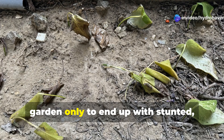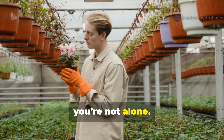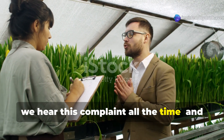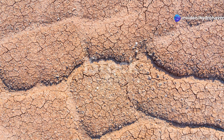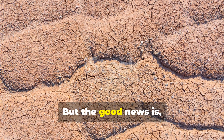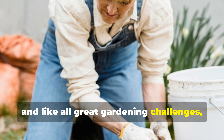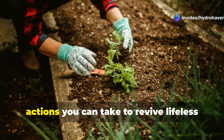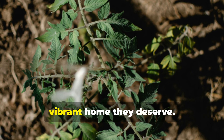If you've ever poured your heart into a garden only to end up with stunted, sad-looking plants that refuse to grow, you're not alone. It's one of the most frustrating experiences a gardener can face. At Hydrohaven, we hear this complaint all the time, and the root of the problem almost always comes down to one thing: poor soil. But the good news is, poor soil isn't a dead end — it's a challenge. And like all great gardening challenges, it has a solution. Today we're diving into 5 transformative actions you can take to revive lifeless soil and finally give your plants the healthy, vibrant home they deserve.